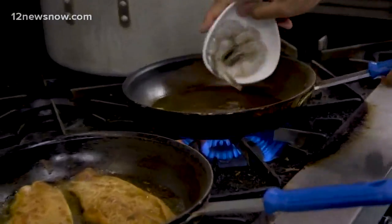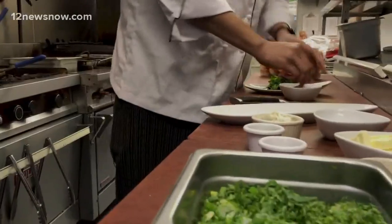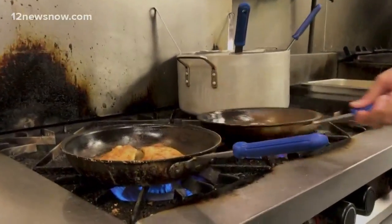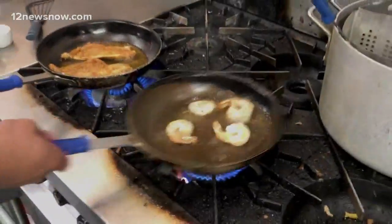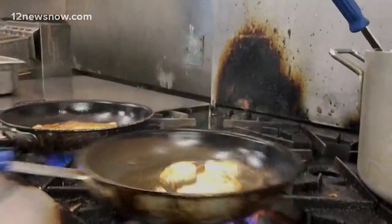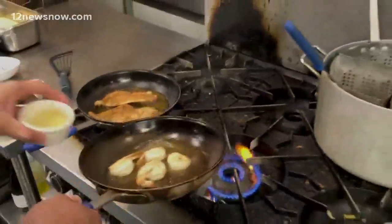Take four 16-20 shrimp. Season with a little salt and pepper. Once they're pink on both sides, we're going to add our white wine to it.